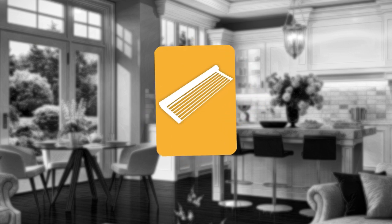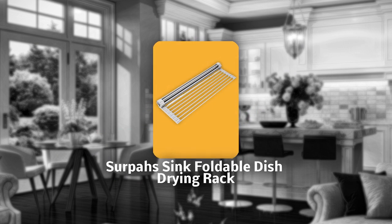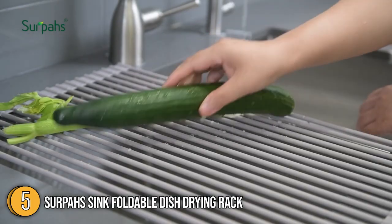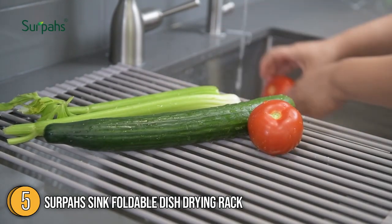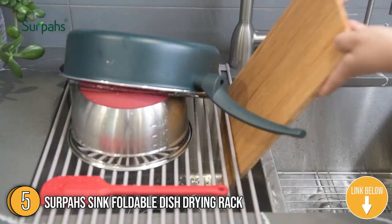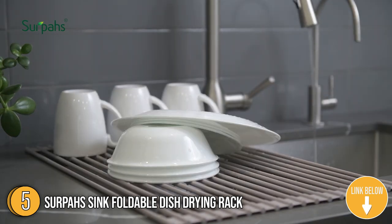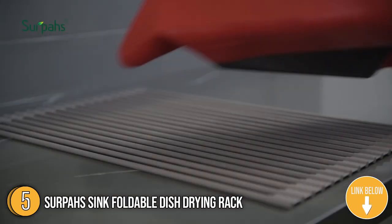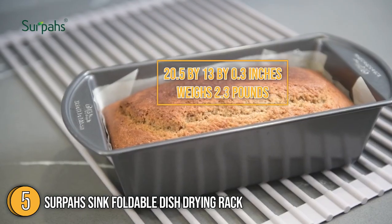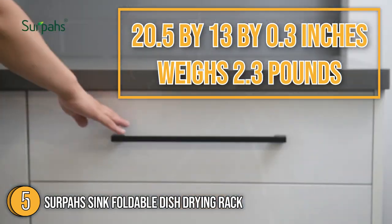The fifth kitchen sink accessory on our list is the Serpas Sink Foldable Dish Drying Rack. When you need a spot for your hand-washed dishes to dry, just unfold the Serpas Sink Foldable Dish Drying Rack over your sink and then roll it up for storage. It simply lays across the sink and wet dishes can be set onto it right after washing. The drying rack measures 20.5 x 13 x 0.3 inches and weighs 2.3 pounds.